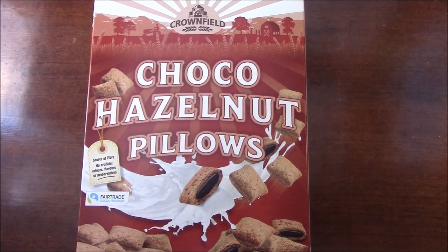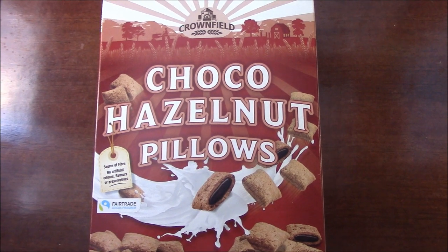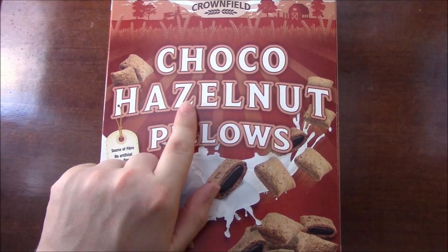Sometimes waiting for something to cook in the oven will take too long and sometimes even waiting for something to cook in the microwave will take too long. That is why cereal exists.